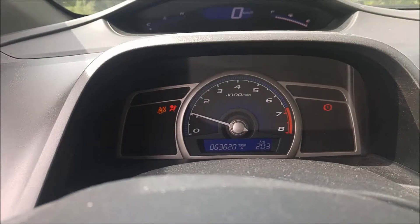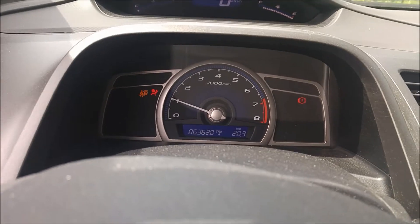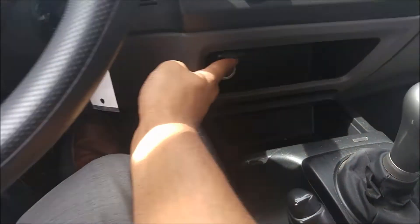As you can see, about 63,000 kilometers on it. Other than that, it is quite basic.